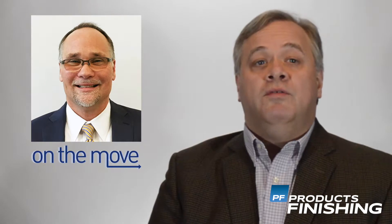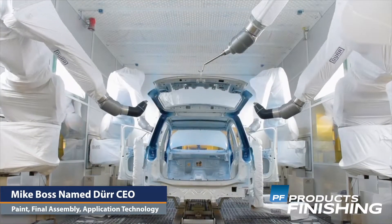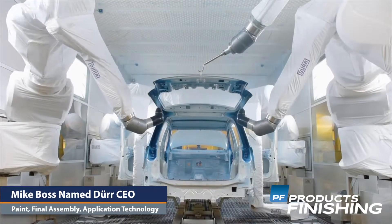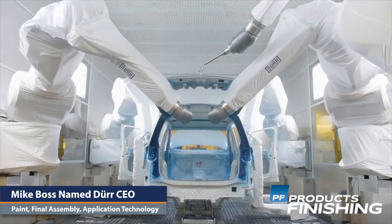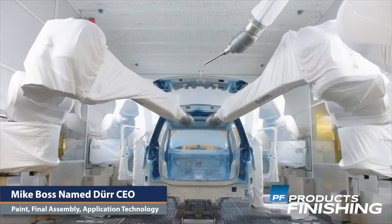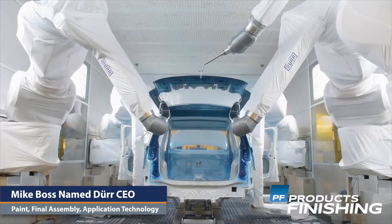In our On the Move segment, Mike Boss was named Durr Systems CEO and President. Boss is a former Ford Motor Company Executive who will take over as President and CEO of Durr from Bruno Welsh, who moves to a position in Durr Senior Executive Management. Boss will be responsible for Durr's activities in paint and final assembly, application technology, and clean technology in North America.